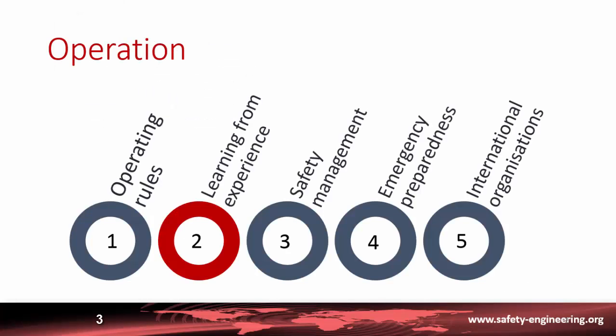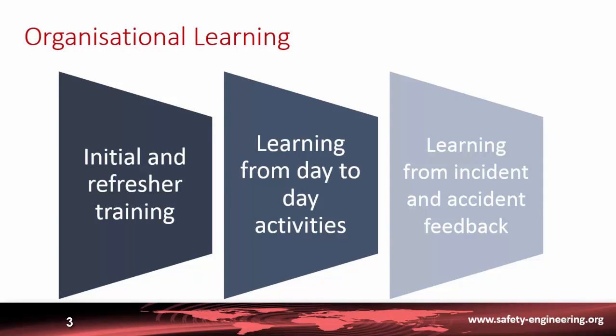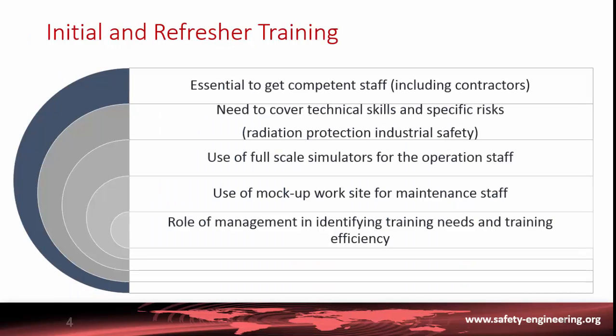We will discuss learning how to ensure that staff are properly trained at the needed competency level, but also learning from day-to-day activities and learning from experience, which are very powerful tools to improve safety during operation. The first element is to have correct training of the staff, done through initial training and refresher training during the life of the plant.